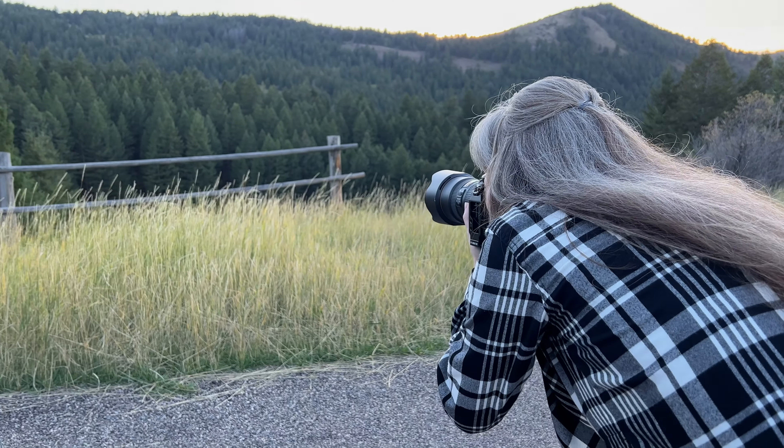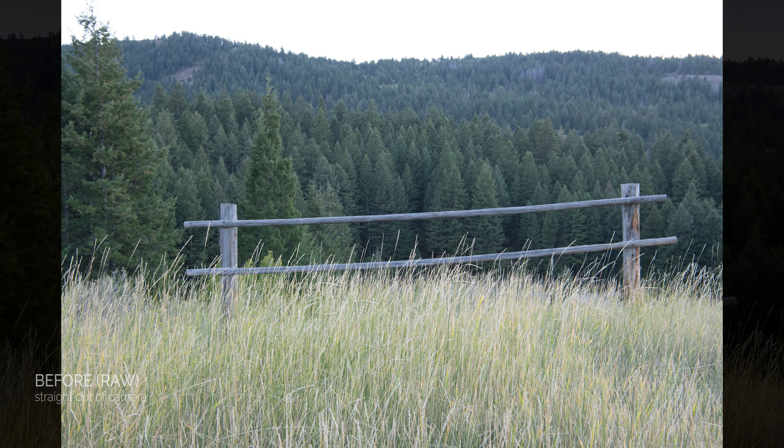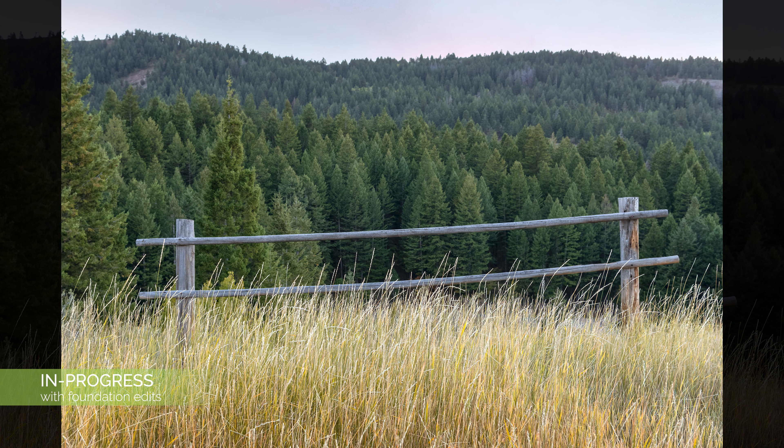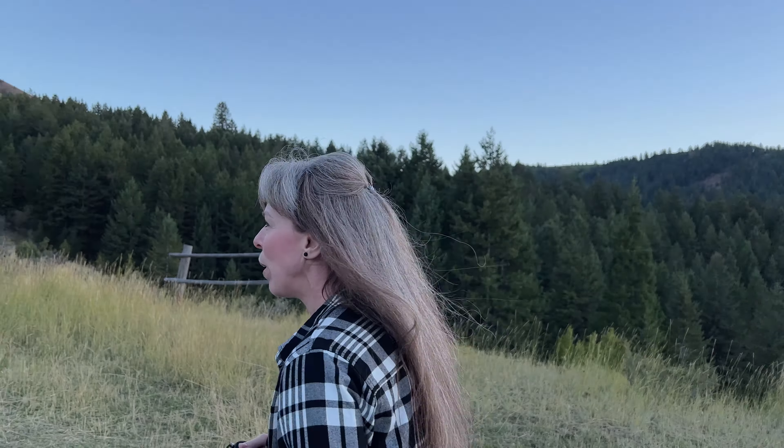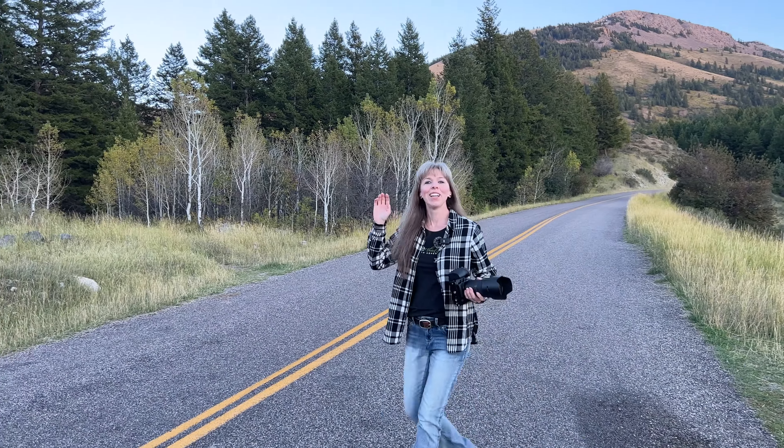So it looks like they've got a lot of closed areas for construction. Don't want to mess with stuff behind there, but maybe if we kind of drive down kind of where we came from, there might be some color, maybe some views at that overlook. So let's head over there.